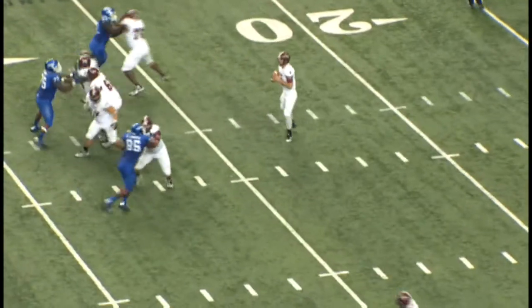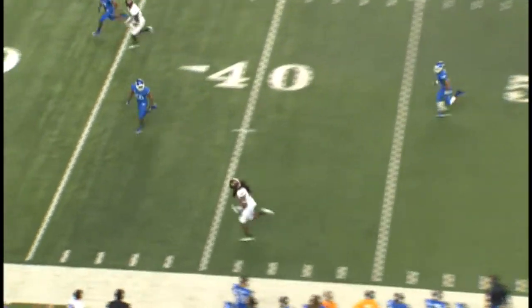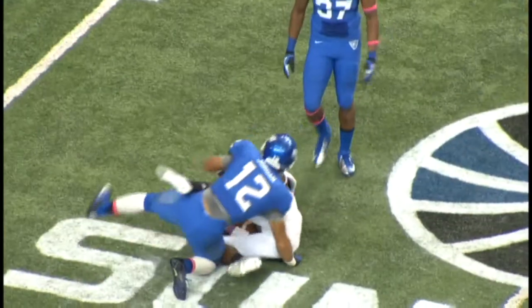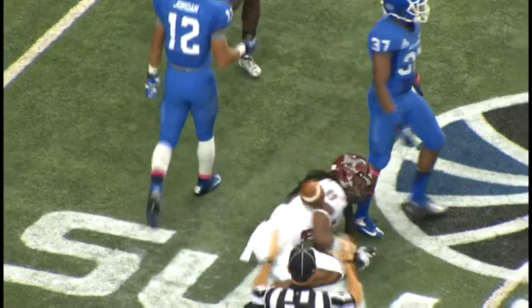Burks in the backfield with Robinson. Corey pump fakes, has time, throws downfield. Wide open. Williams at the 45-40. Makes a cut at the 35, stumbles forward to the 25-yard line and down there.